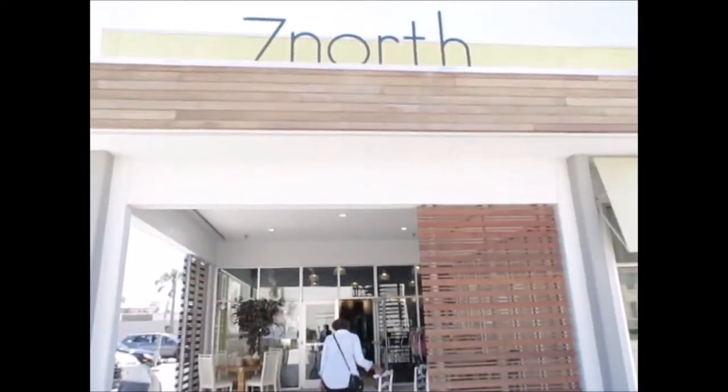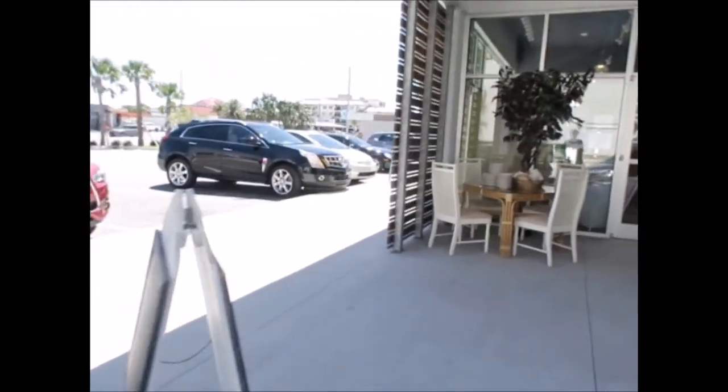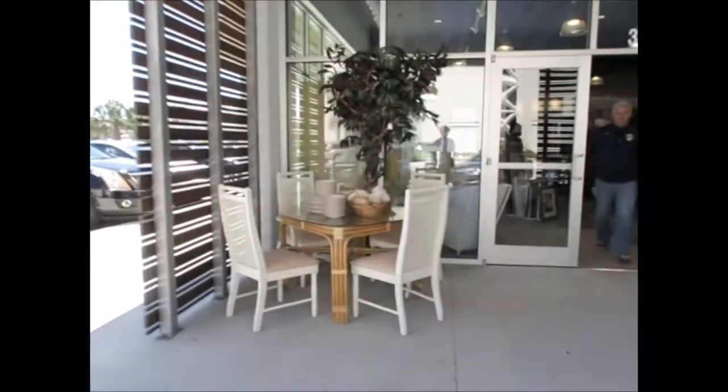All right, guys, we're at our next thrift store. This one is called 7th North. It's the same Bean thrift store that we just left — it's called the Bean thrift store — but this is the 7th North location.